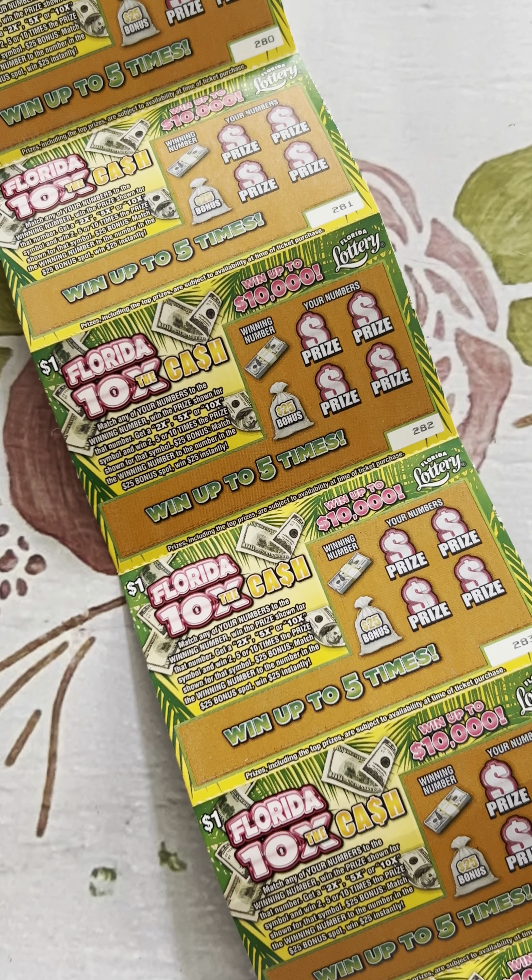Hey everyone, it's Grandma Scratcher here in Florida. Today I've got the Florida 10 Times the Cash tickets — 10 tickets, a dollar each, $10 spend.